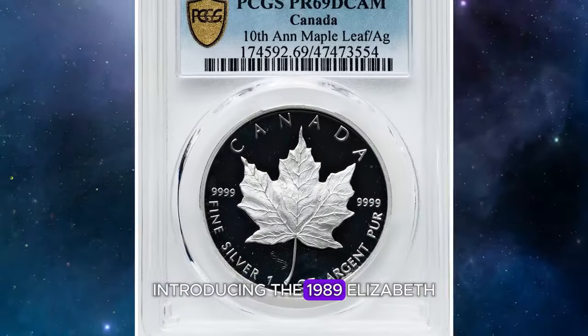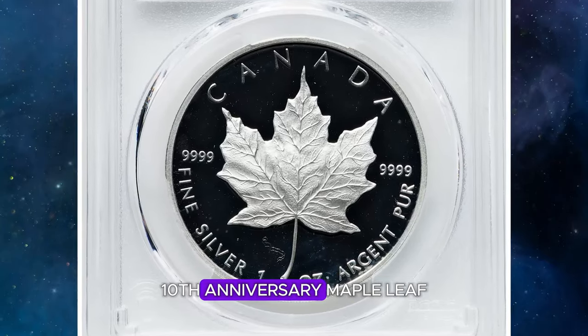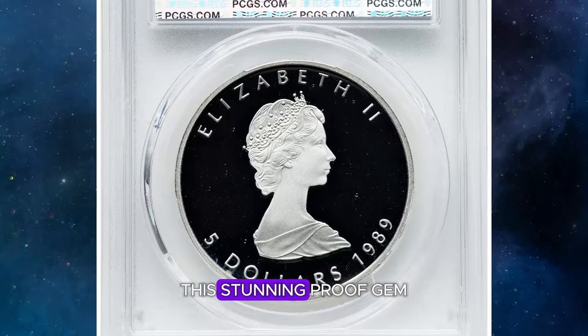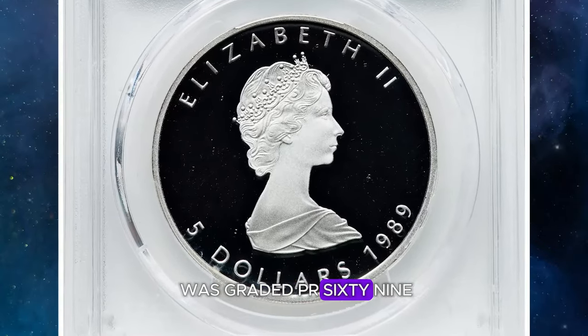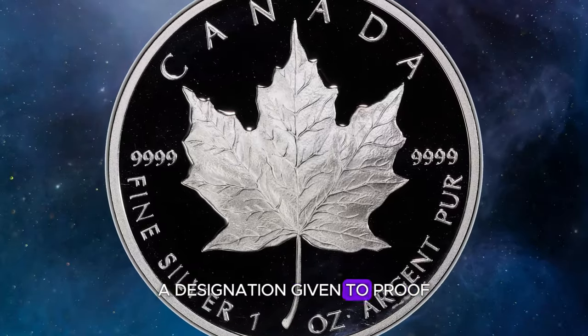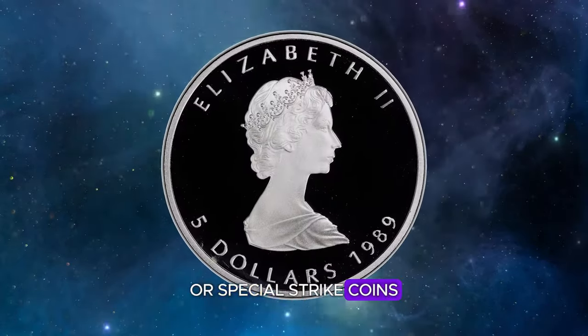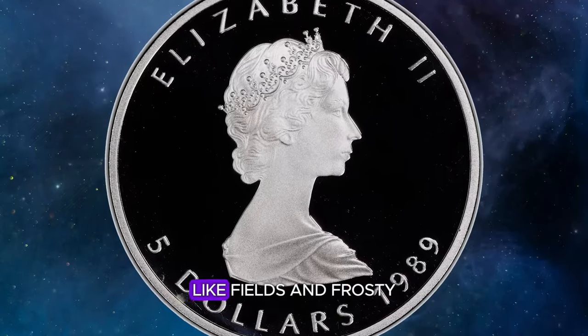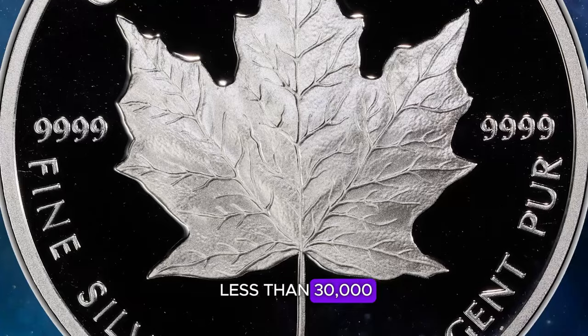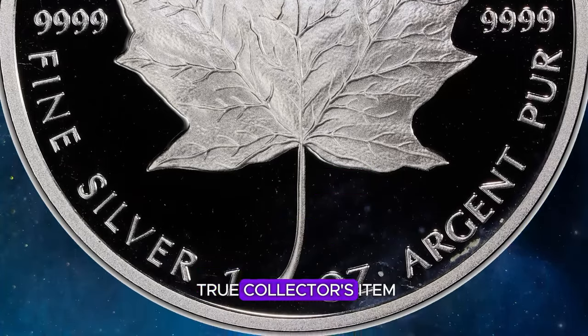Introducing the 1989 Elizabeth II Silver Proof 10th Anniversary Maple Leaf $5 coin from Canada. This stunning proof gem was graded PR-69 Deep Cameo by PCGS — a designation given to proof or special strike coins that feature a stark contrast between liquid-like fields and frosty relief design elements. With a mintage of less than 30,000 coins, this is a true collector's item.